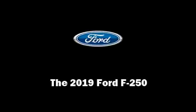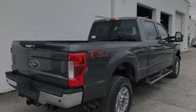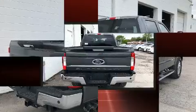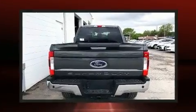Introducing the 2019 Ford F250. It features four-wheel drive capabilities, a durable automatic transmission, and a powerful eight-cylinder engine.